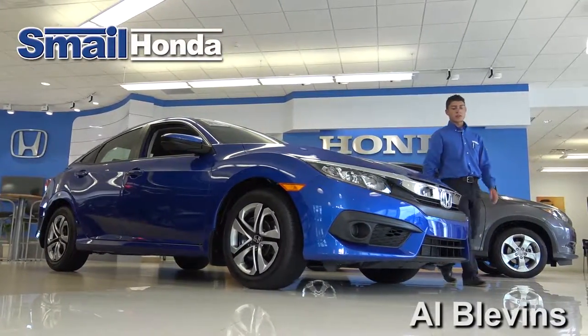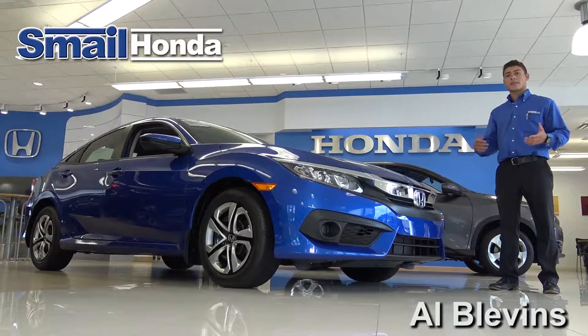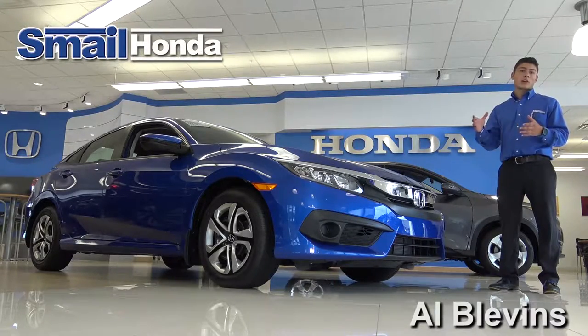Hey, it's Al Blevins from Shell Honda here in Greensburg, PA. I just want to tell you about our accessories you can buy at the time of delivery or after your purchase. Some of these accessories are geared towards you as a customer to personalize your car to your liking.